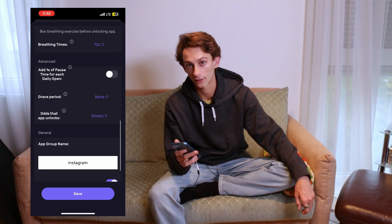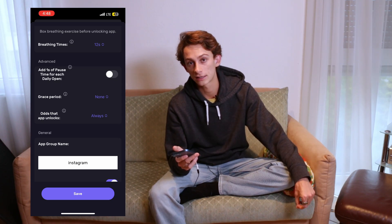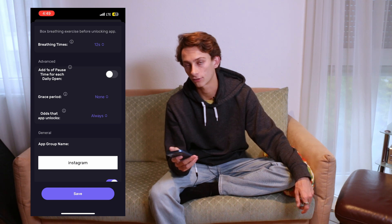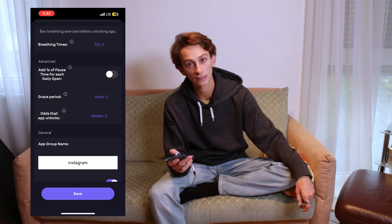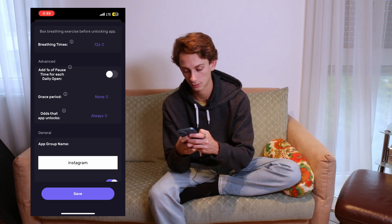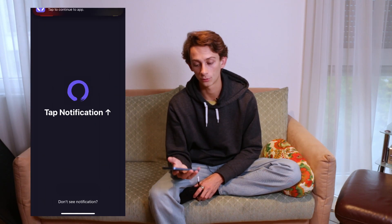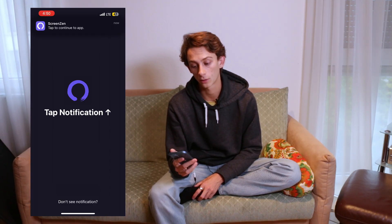I'm not going to use any of the advanced settings. The one I've considered using the most is 'odds that the app unlocks,' which essentially doesn't always let you into the app — it randomly decides each time you try to open it if you can get in. I've found that just using the 15 opens is good enough for me. Finally, I'm going to name this app group Instagram, and that's it for Instagram. I can see that if I go to Instagram it asks me 'is this important,' and then if I continue, it will send me to the ScreenZen app where I'm forced to do a breathing exercise before I can open the app.